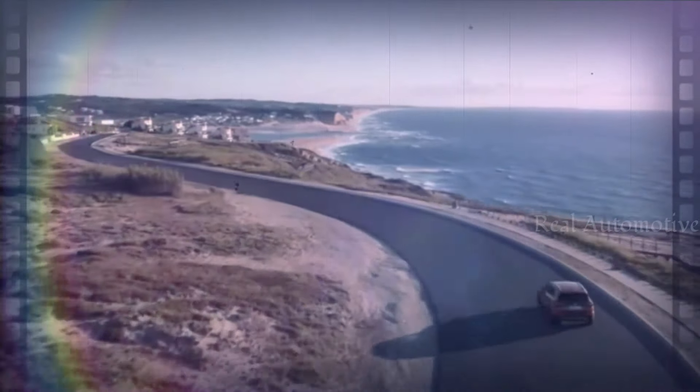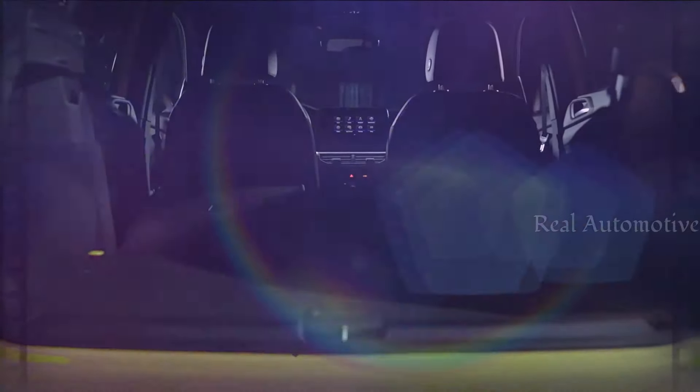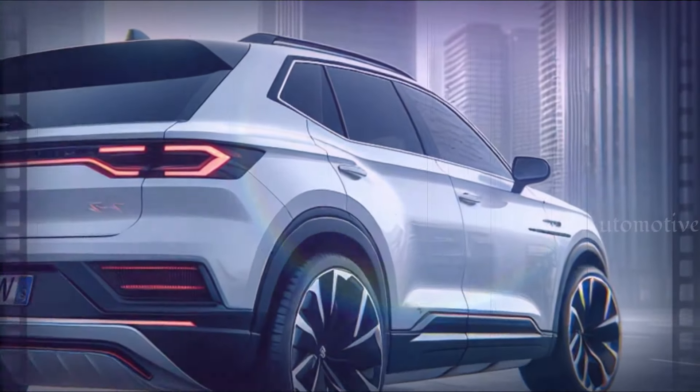But it's not just about looks. The T-Cross retains its compact SUV shape, making it perfect for navigating city streets while still offering ample room and cargo capacity expected of an SUV.